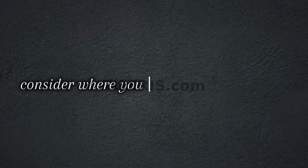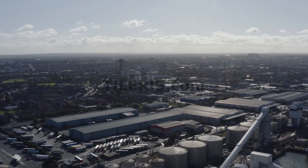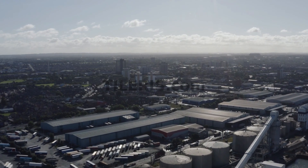Finally, consider where you purchase your devices. While not a guarantee, buying directly from a major, reputable manufacturer or a well-known carrier's official store can significantly reduce your risk. These larger companies generally have more stringent security protocols and supply chain oversight than smaller, budget-oriented brands whose supply chains are often more fragmented and less scrutinized.